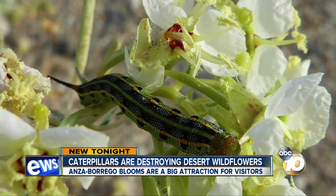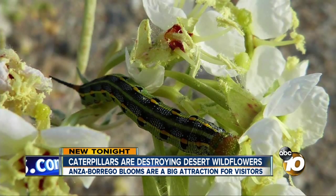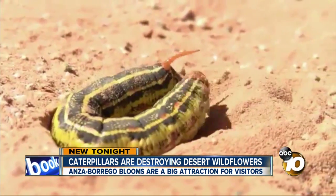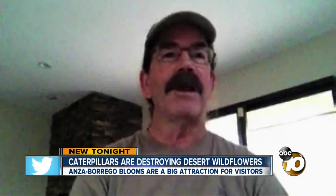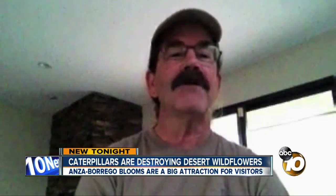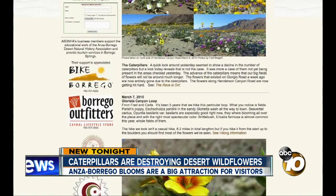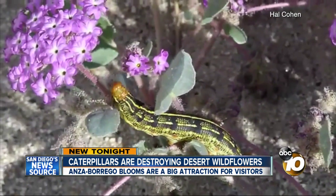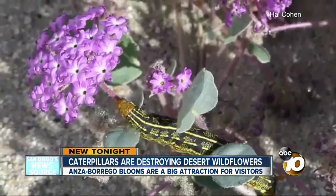But there's something else bursting along with the blooms: the number of white-lined sphinx moth caterpillars. If you're a wildflower enthusiast, it can be a little disconcerting when you go out and there literally are areas with not a leaf or a flower. The Anza-Borrego Desert website says the flowers that existed on Giorgio Road a week ago are now entirely gone due to the caterpillars.